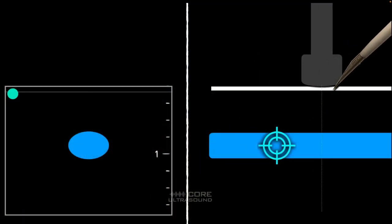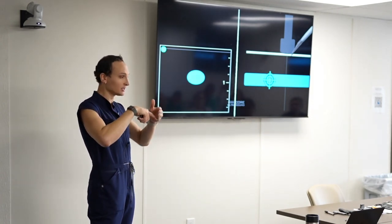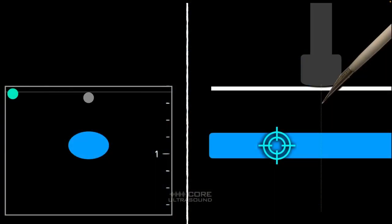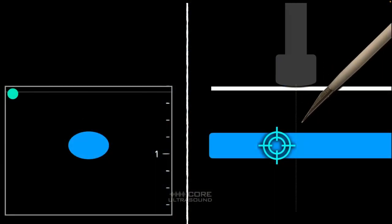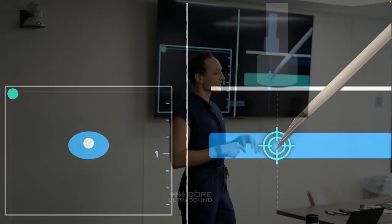What does work is sequential needle tip tracking. You estimate your angle and entry point, puncture the skin, and as soon as you see that hyperechoic dot, you stop. Then you move the transducer until the dot disappears, then advance the needle again — back and forth, one at a time. You're not moving the needle and transducer simultaneously. You're sequentially tracking the needle tip, guiding it into the center of that vein.